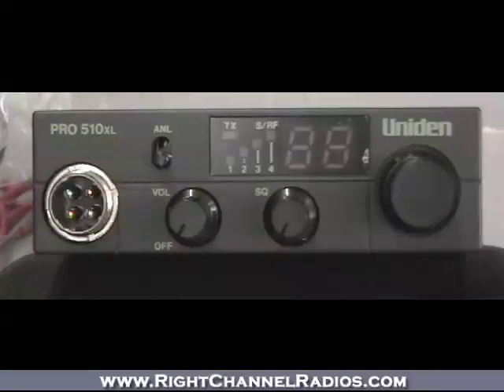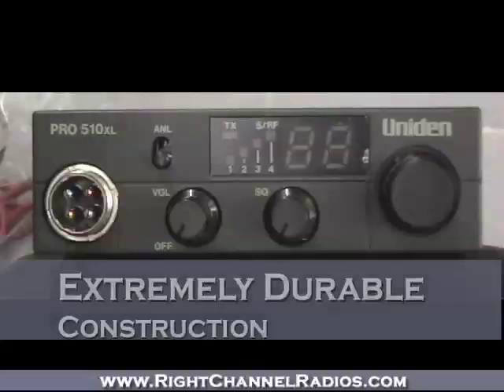If you're looking for a compact, affordable, no frills, bulletproof radio, the Uniden Pro 510XL should be on the top of your list. The 510XL is probably Uniden's most popular radio, just due to the reasons I just described — it's very compact, it's very affordable, and it lasts a long time. It's very durable.